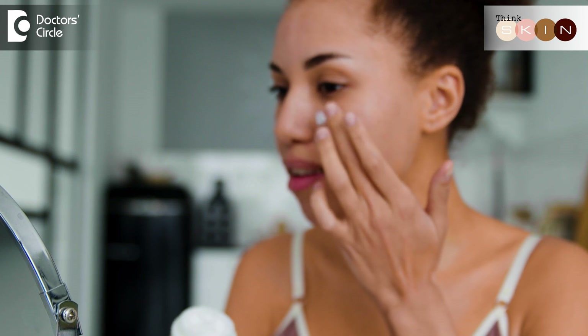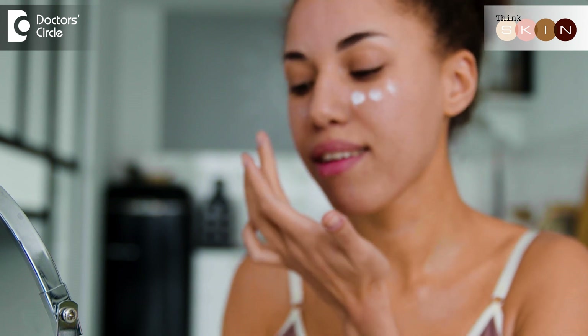Isn't that wonderful? And isn't that a great motivation to start using sunscreen now? So pick your sunscreen, and in case you're confused, do write back to me.